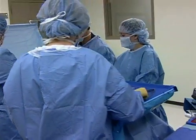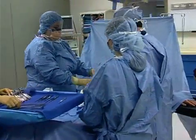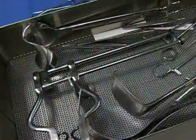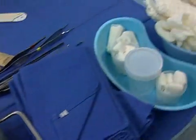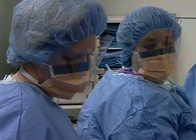Be a part of the real-life drama of the operating room as a surgical technologist. A vital part of the surgical team, you'll be responsible for preparing sterile instruments and checking equipment for working condition before a surgical procedure.